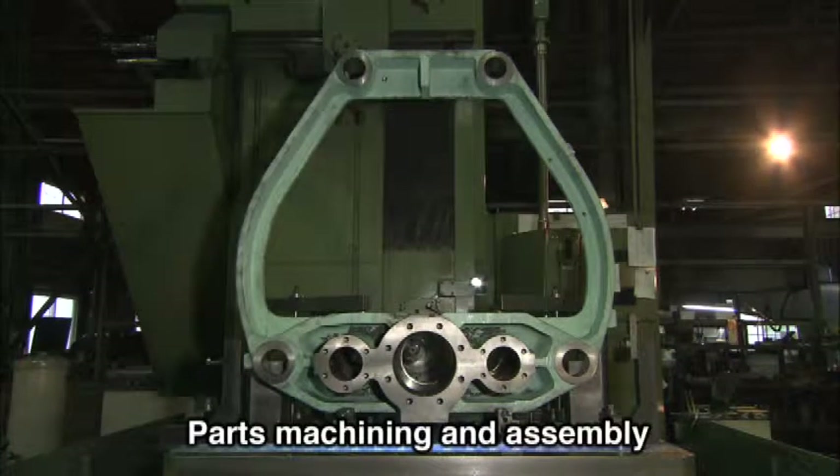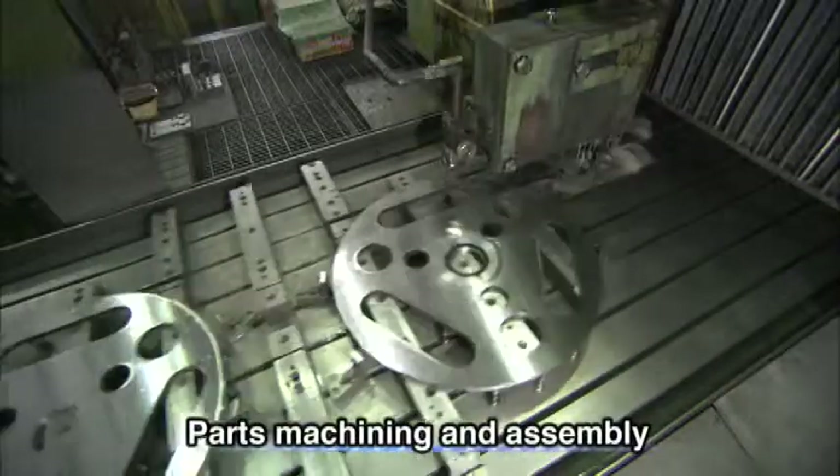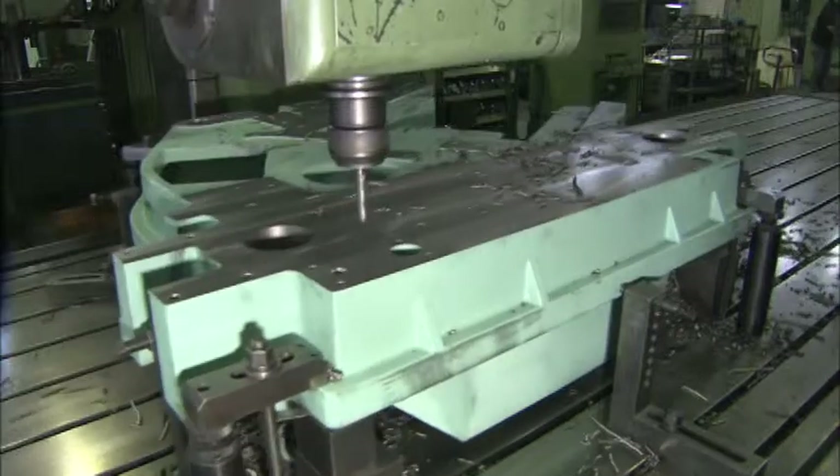Aoki uses an integrated system to carry out the machining and assembly of parts that covers everything up to machine operating tests. Improving the quality of parts enables Aoki to shorten delivery lead time.